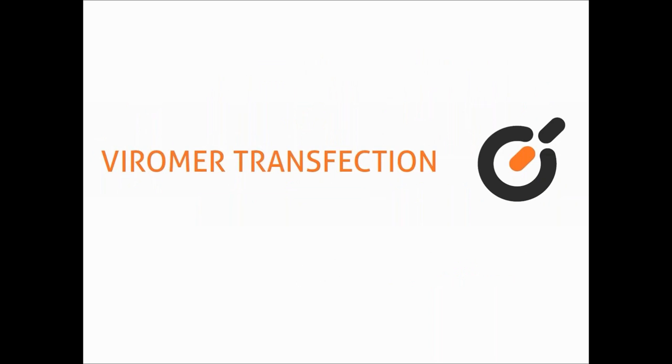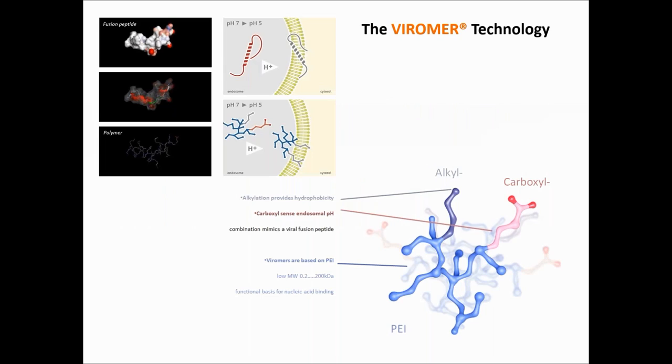I will present what is possible with the Viomer transfection technology — the Viomer being typically polymer-based nanoparticle reagents. Let me explain how we develop our reagents. Viomer, as a contraction of virus and polymer, is a technology based on polymer chemistry which mimics a viral process. As blueprint, we use the fusion peptide of the flu virus hemagglutinin. This pH-sensitive peptide initiates the membrane fusion process, enabling the virus to escape from the late endosome once it has infected the cell. We translated this feature into chemistry to reproduce the same effect.